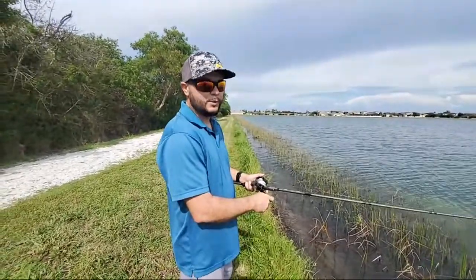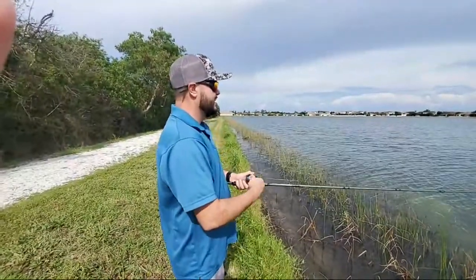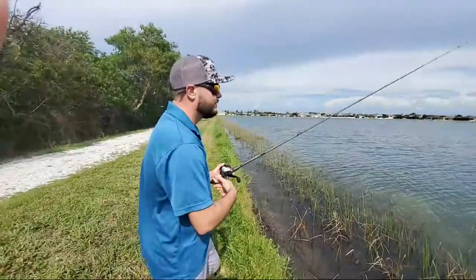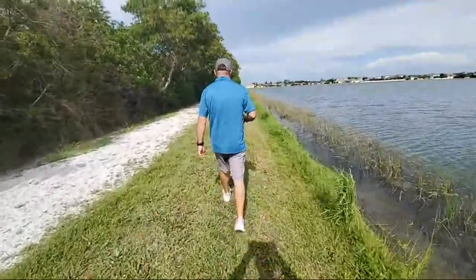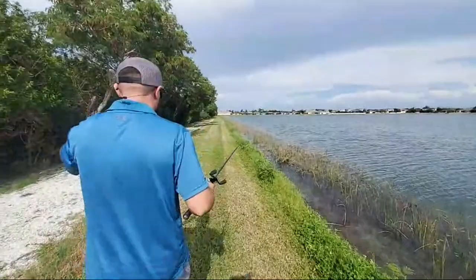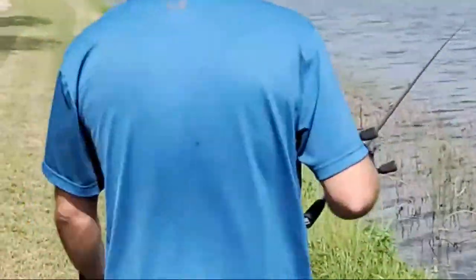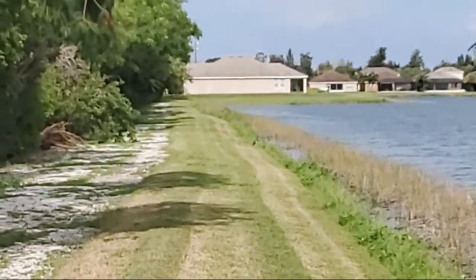Back in action. Big O said sorry about asking for the tutorial during a good bite — hey, that's the reality of a baitcaster. I needed to show that bird's nest anyway. Let's move down and see if there's another fish. Look at that big blue heron down there.